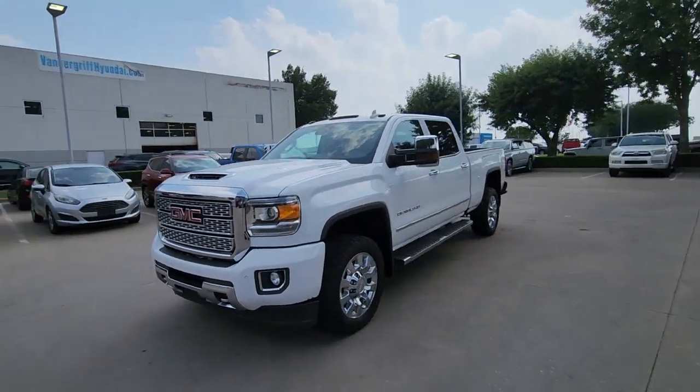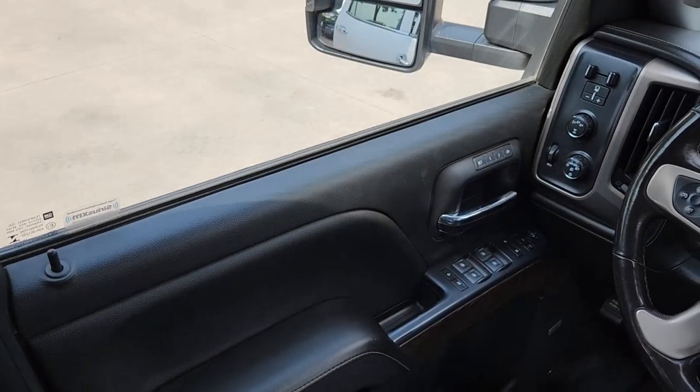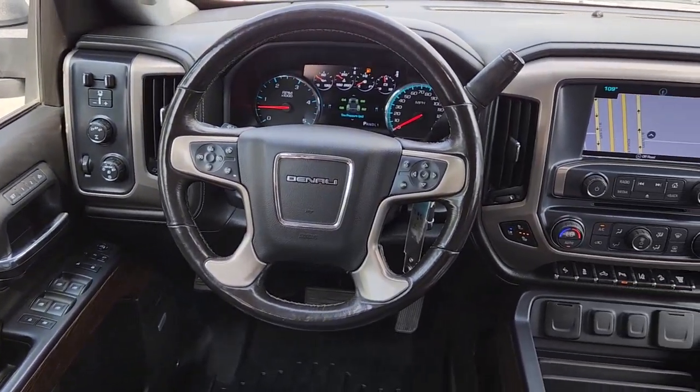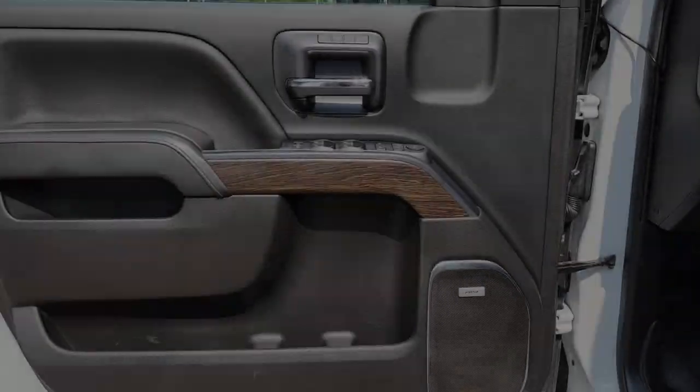These are just some of the great options this vehicle comes with: heated steering wheel, heated and/or cooled front seats, Apple CarPlay and/or Android Auto, wireless charging station, pre-collision system, navigation system, keyless entry, heated driver's seat, chrome wheels, and power passenger seat.